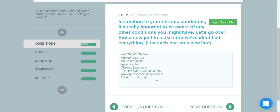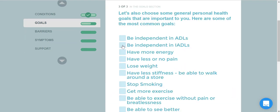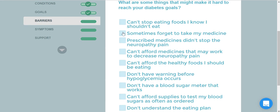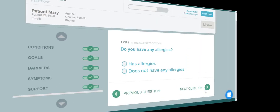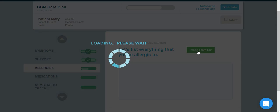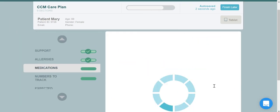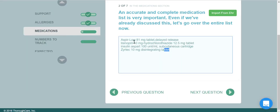We can check for other health conditions, verify allergies and their reactions. And the biggest time-saver of all is the medication list. Since Medicare requires a medication reconciliation for CCM, this will save you a lot of time.